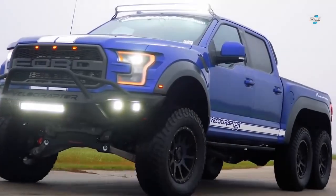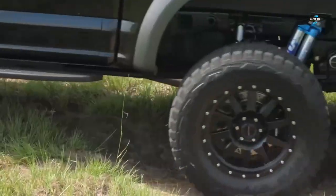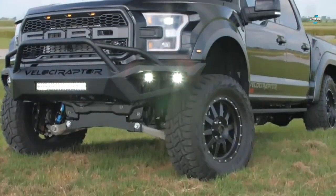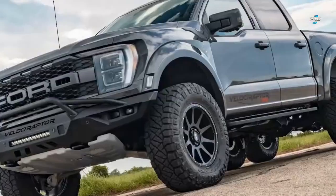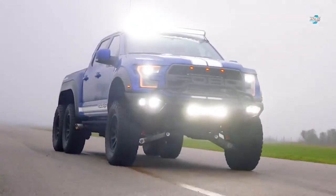Number six: the Ford Hennessy VelociRaptor 6x6 pickup truck. The VelociRaptor set the automotive world on fire when it debuted back in 2019. It offered better speed and performance than other 6x6 trucks built by the company.